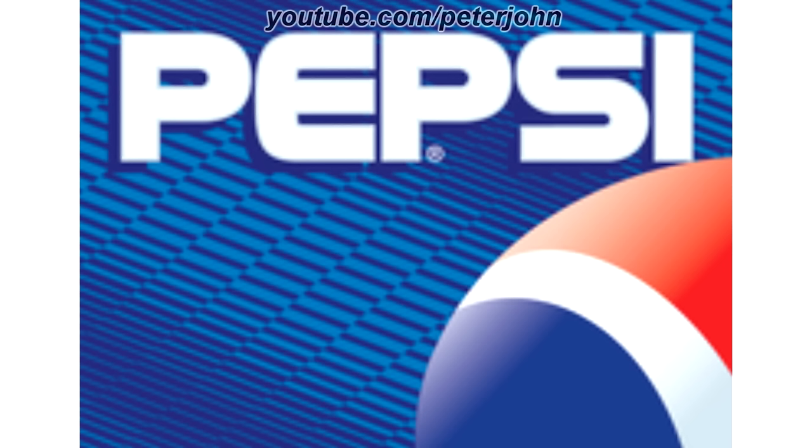1996 to 1998, the globe is now 3D and on a blue background, and on the top of the background there is the word Pepsi in white text. Here is the print version.